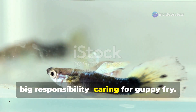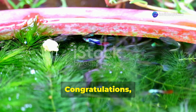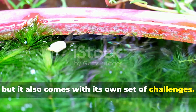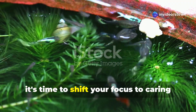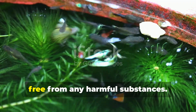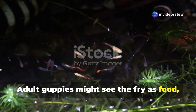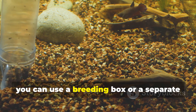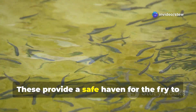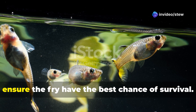Congratulations — your guppies have given birth to a wriggling mass of adorable fry! These little creatures may be small, but they require a lot of attention and care to grow up healthy and strong. The first few days are crucial for survival, so monitor their environment closely, ensuring water quality is optimal and free from harmful substances. Newborn fry are incredibly vulnerable, especially to hungry adult guppies who might see the fry as food. You can use a breeding box or a separate fry tank to keep the fry safe from adult fish — these provide a safe haven for the fry to grow without the threat of becoming a snack.